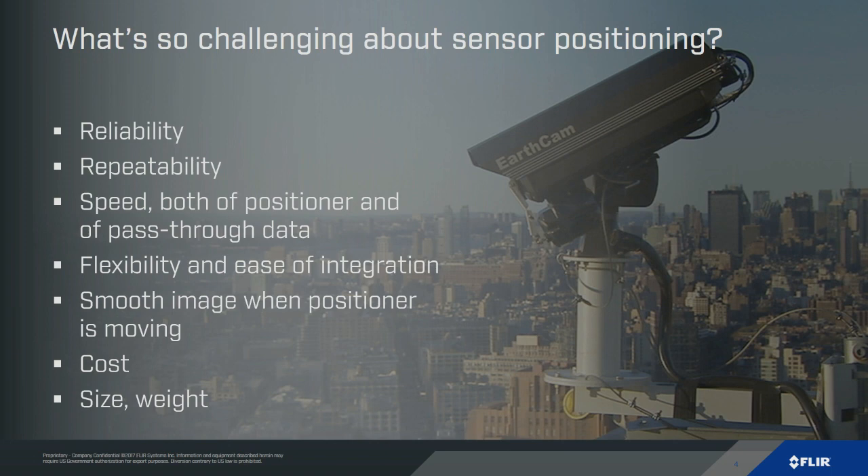Flexibility and ease of integration is key. If you're designing a system, maybe you don't know exactly how much your camera is going to weigh or how big it's going to be, so it's nice to have some flexibility in terms of size and weight. Smooth positioning is really important — if you're doing video analytics, blur or jitter can be really tricky. And then there's cost, size, and weight, which most people care about. The image here is a construction camera that builds a database of images over time so you can monitor the progress of a job with a megapixel camera mounted on our unit.